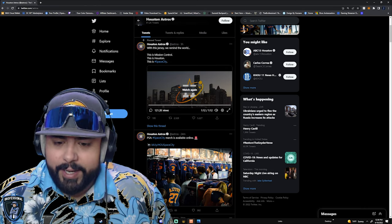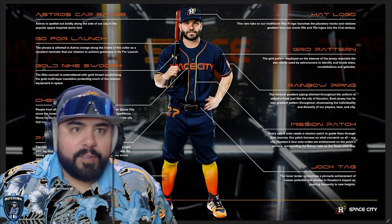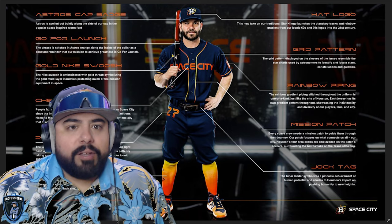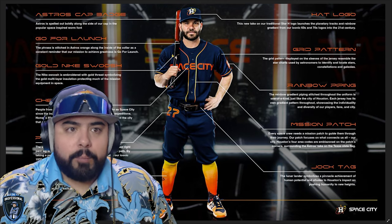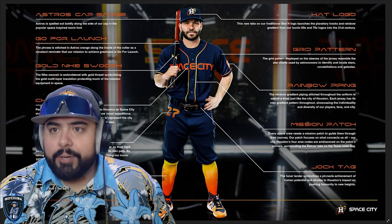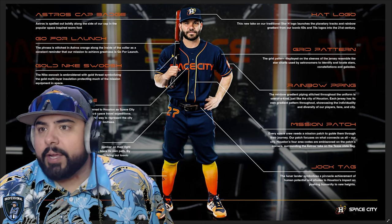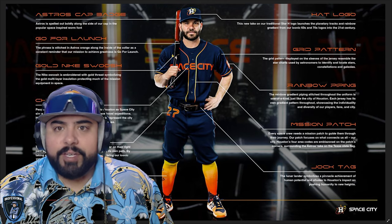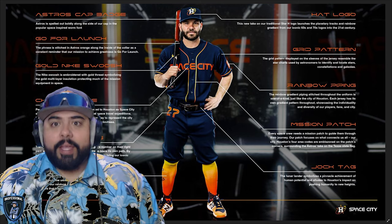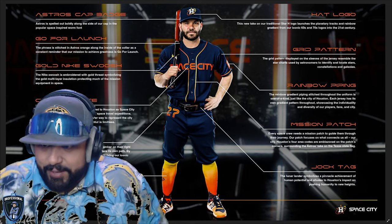I think these are great the way they integrate everything about Houston. Let's take a closer look at the uniform. So the Astros cap badge — on the right side of the hat, 'Astros' is spelled out boldly in a space-inspired font. The new take on the traditional star-H logo launches planetary tracks and a rainbow gradient from the iconic '60s and '70s logos. I really like that logo — the Houston H incorporated with the star and the orbital ring. I think it's fantastic, they nailed it.